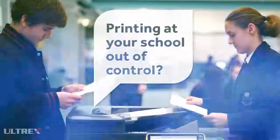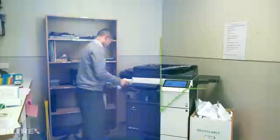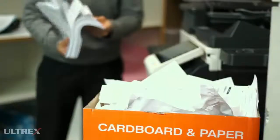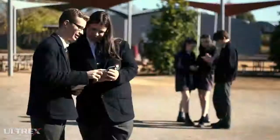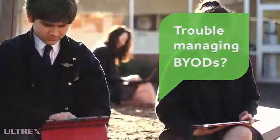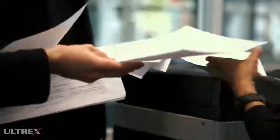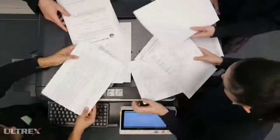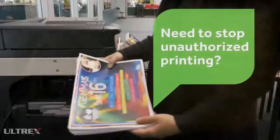Is printing troublesome at your school or university? Are you tired of seeing documents that no one collects, resulting in too much wastage? And what about printing from staff and students' personal devices, along with keeping documents secure from unwanted eyes when sharing printers? Are teachers and students printing unnecessary or non-school related jobs?